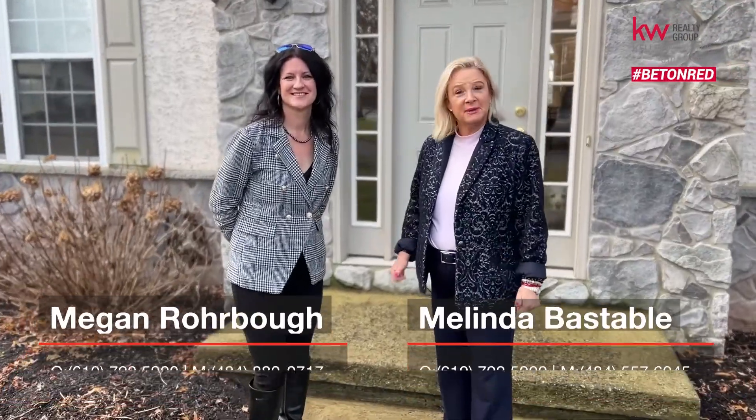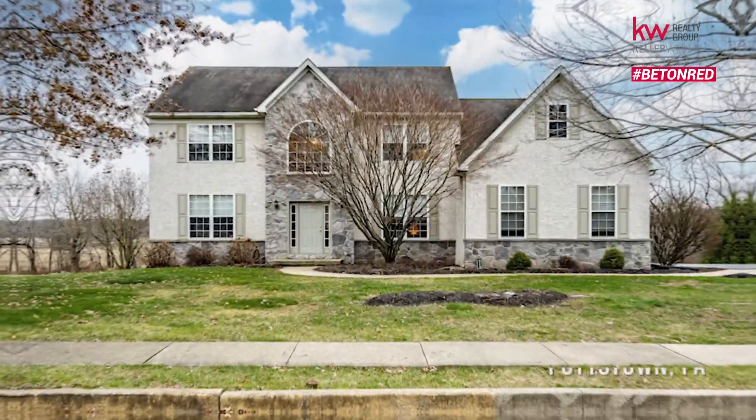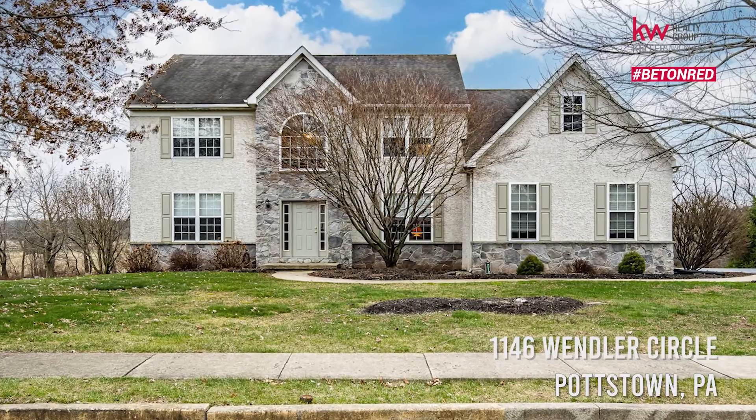Hi, we're proud to present Brittingham and Couch's newest listing at 1146 Wendler Circle.